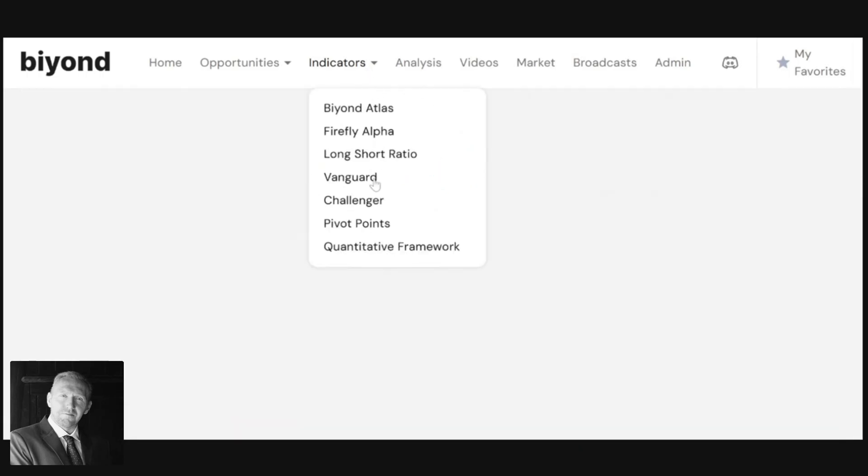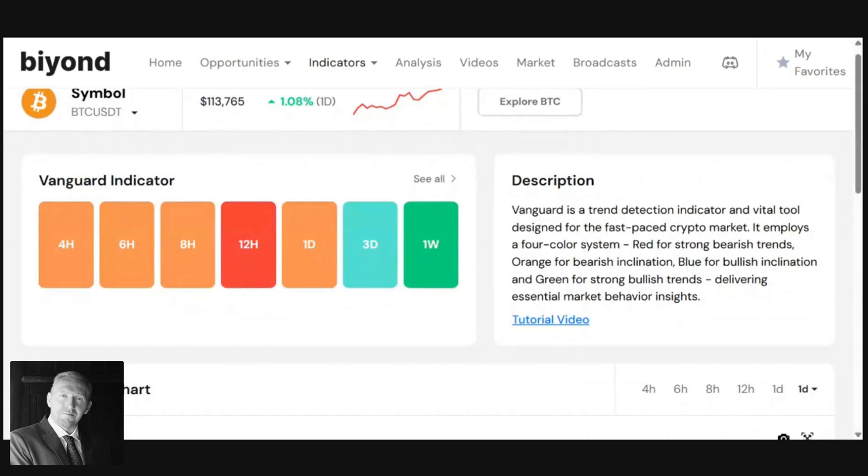Let's look at our flagship indicator Vanguard. Vanguard had a green weekly signal at the start of the week, meaning it's a trend detector and things are still bullish — which is quite confusing as our two indicators are diverging. The best interpretation is that the overall medium and long-term trend is still to the upside, which is why the weekly is still green, while Atlas has been indicating a short-term bearish bias. So a correction was more likely than not.